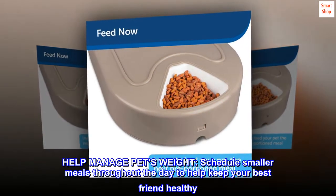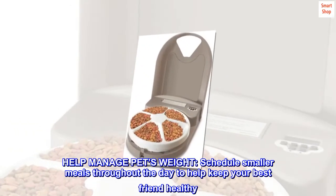Help manage pets' weight. Schedule smaller meals throughout the day to help keep your best friend healthy.